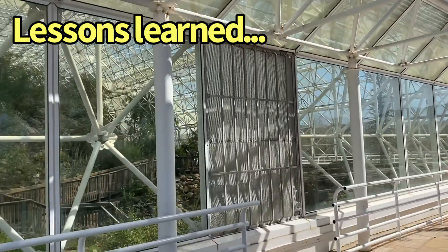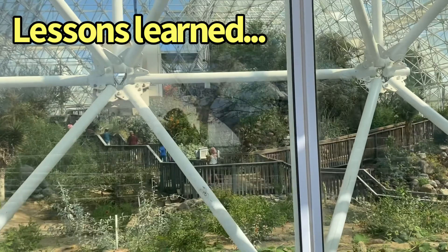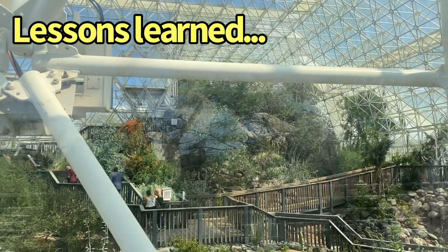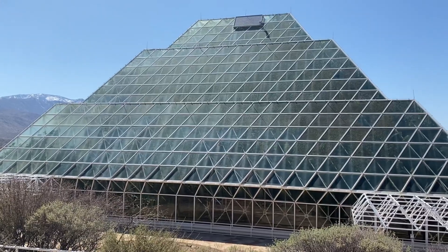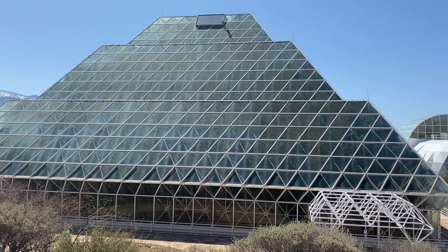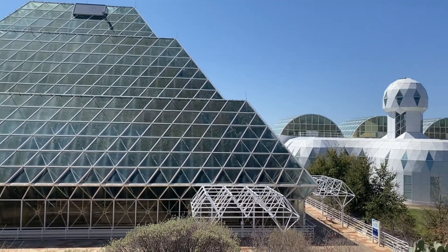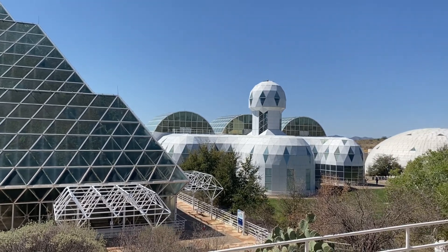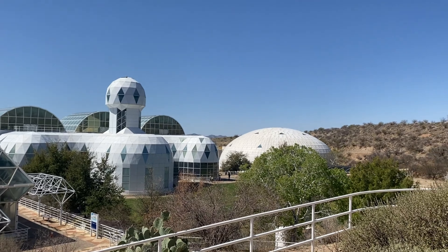Great psychological data came from this as well, because when you lock eight people into 2.75 acres for two years, there are going to be some issues. The major one came from the group separating into two factions: one wanted to keep the system closed to make a completely self-contained biosphere, while the other wanted to branch out into individual biome experiments. It was really the psychological issues along with the nutritional challenges that led to the end of the experiment in 1993.